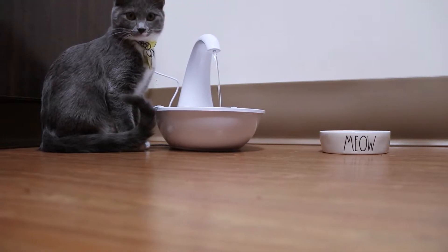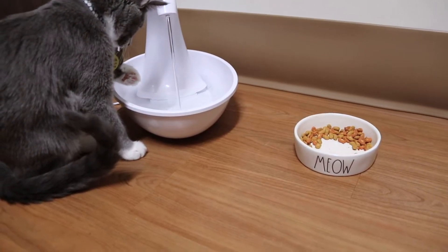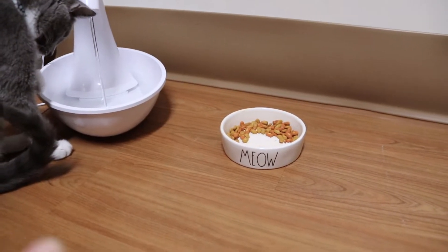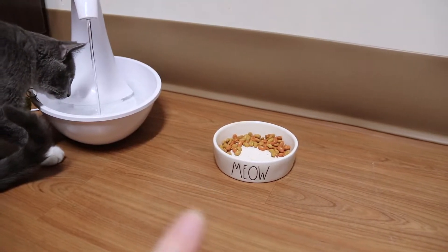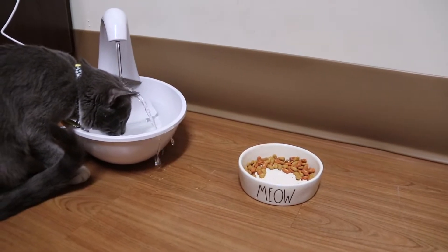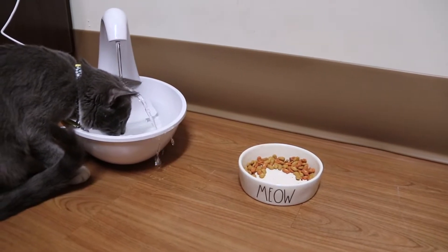Zero is kind of high maintenance in that she doesn't drink still water, so this water fountain is a product I did have to buy. She doesn't really understand it and just plays with it, so there's usually a mess to clean up. I also have this glass bowl for her, and another one that I put her wet food in.